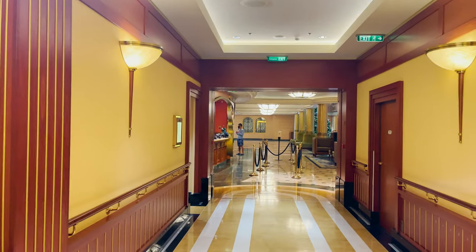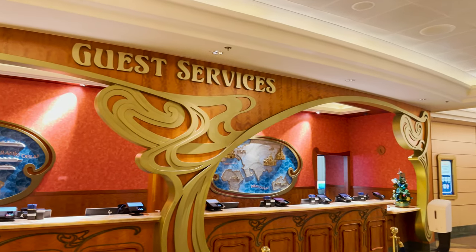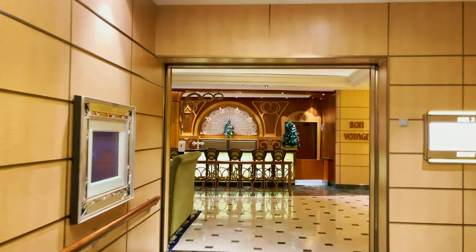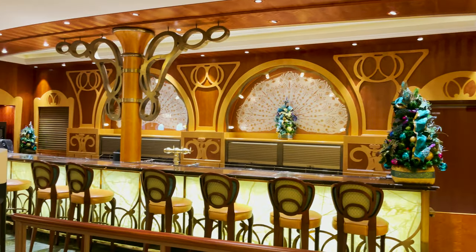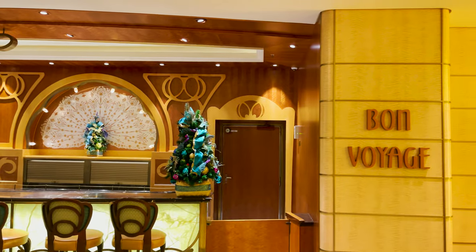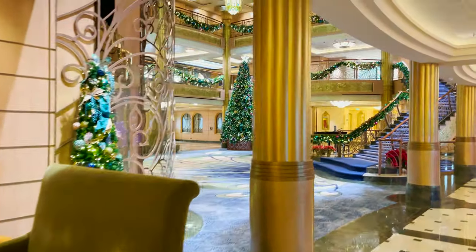Heading into the atrium area, we first see the midship elevators and stairs with some seating, and across from that is Guest Services — come here for any questions, issues, or problems. Heading through the midship elevators, we find Bon Voyage, a bar on the side where guests enter the ship when their cruise begins. They have a big welcome when you board, which is why it's called Bon Voyage — right as your cruise is about to set sail. There's bar seating and additional comfortable seating across.